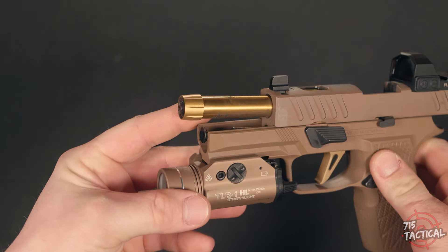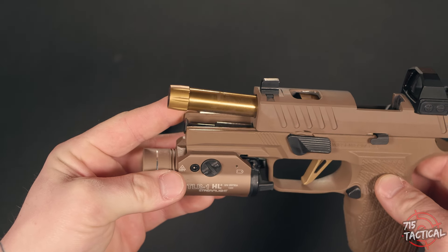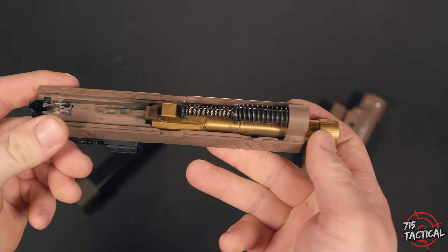There is no fluting on it; this is just your standard barrel, but that's alright. That's probably why it's a little bit cheaper than most out there. The lock-up between slide and barrel is exactly how it should be — there's no play, there's no wiggle room, it's nice and tight.